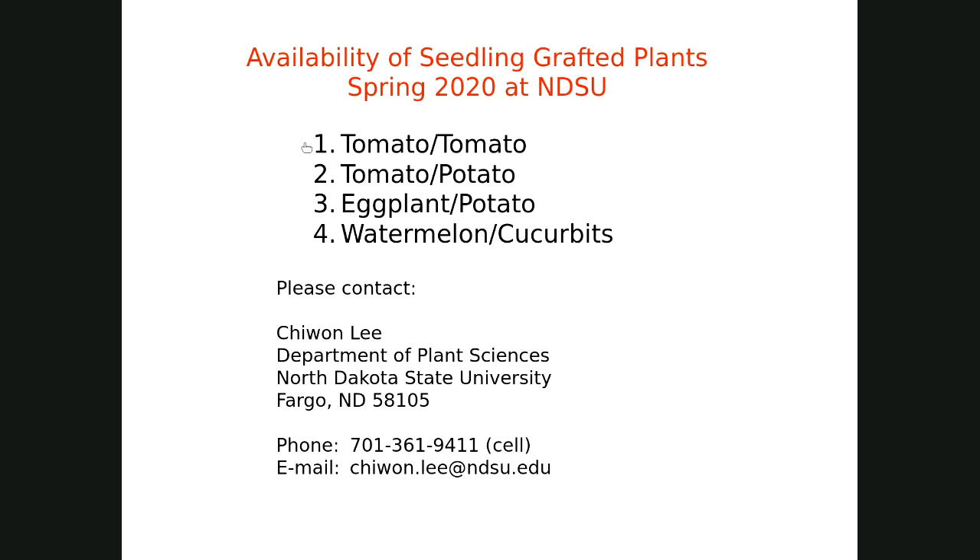One quick question: how long does the callusing or healing process take? Within 10 days is very good, with a success rate of 100%. Good humidity is the key — you have to cover up with plastic tents during the callusing period. I didn't go over the greenhouse management during callusing, but if anyone is interested in doing this, please let me know and I'll try to help.